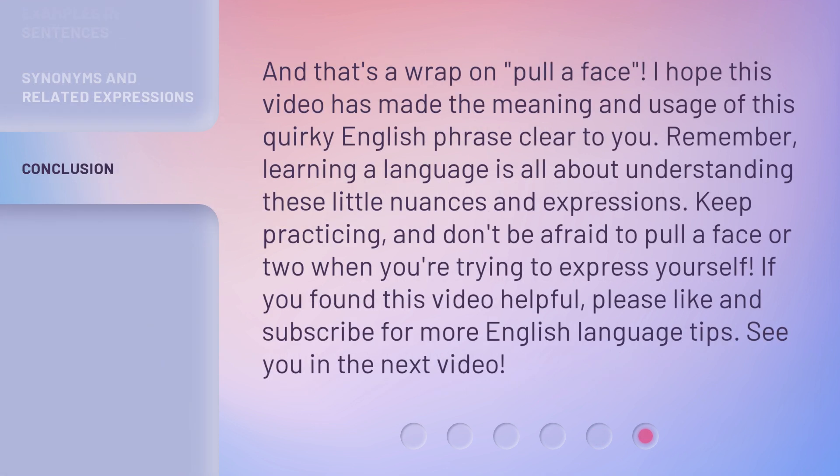And that's a wrap on 'pull a face.' I hope this video has made the meaning and usage of this quirky English phrase clear to you. Remember, learning a language is all about understanding these little nuances and expressions. Keep practicing, and don't be afraid to pull a face or two when you're trying to express yourself. If you found this video helpful, please like and subscribe for more English language tips. See you in the next video!